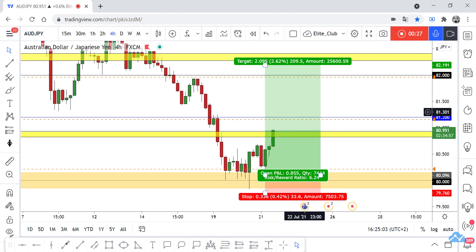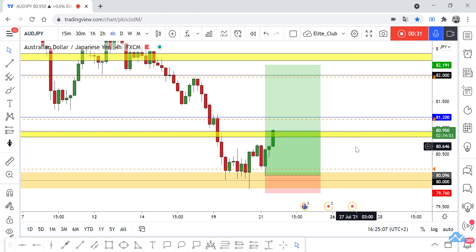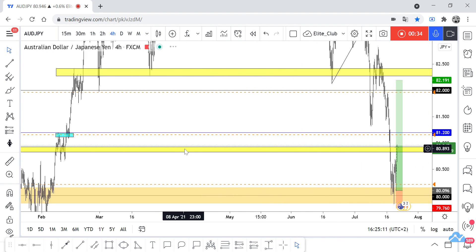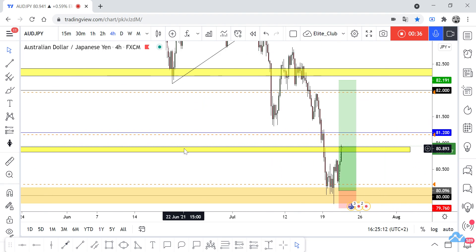Now our price is running at 85 pips, maybe 90 pips. Hope you all benefit from this amazing entry and make a huge profit. This yellow area is a very important previous support and resistance level for this pair.